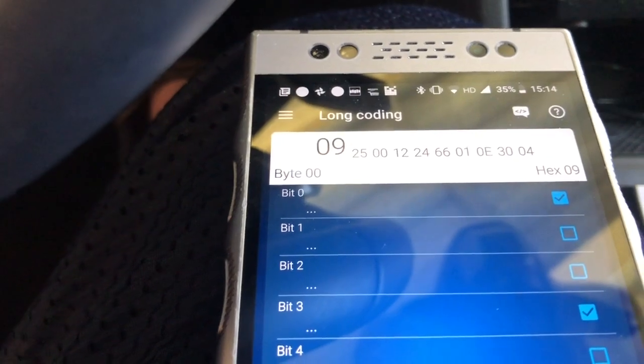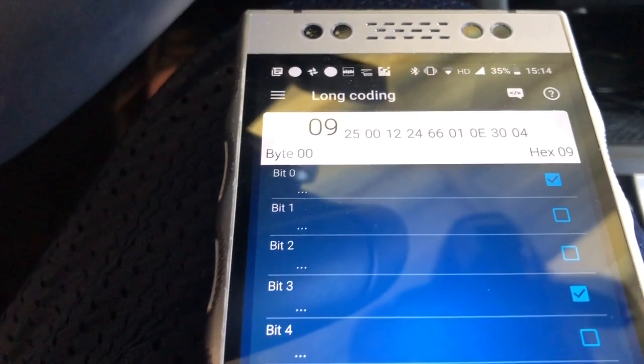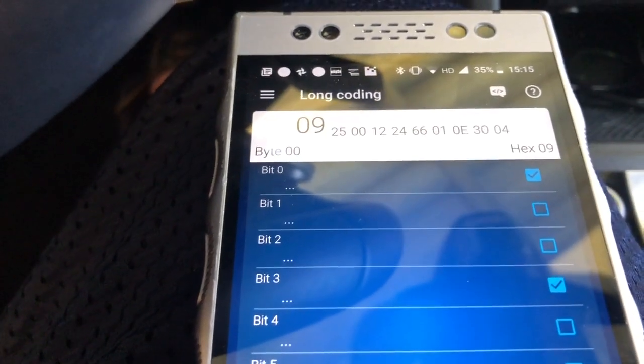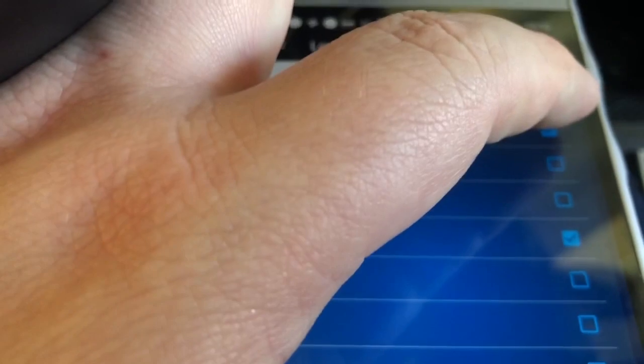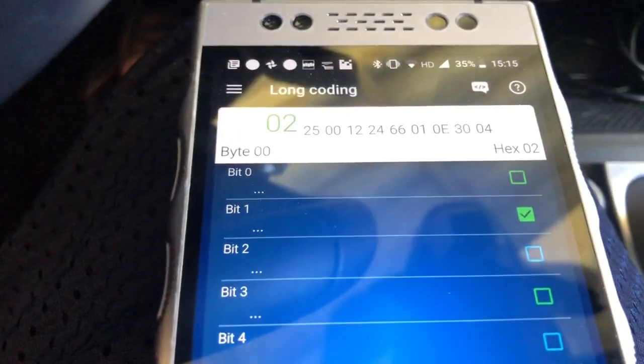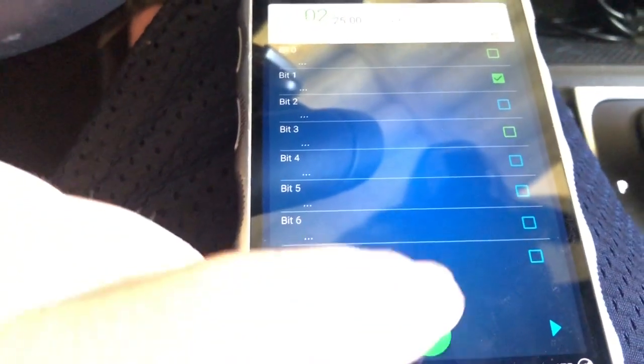Worth mentioning: I am on an APR Stage 1 flash tune, and this is still in the stock Volkswagen profile. I'm going to disable bit one, bit three, then enable bit one, and we're looking for a long coding status of zero two — going to hold it.